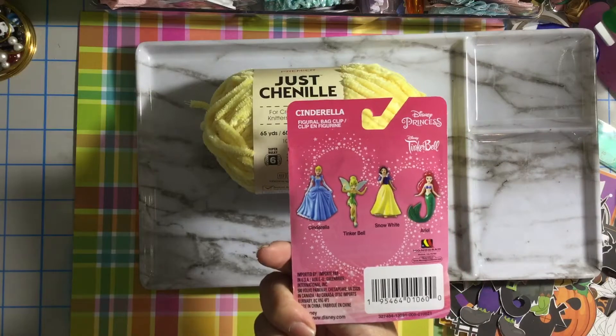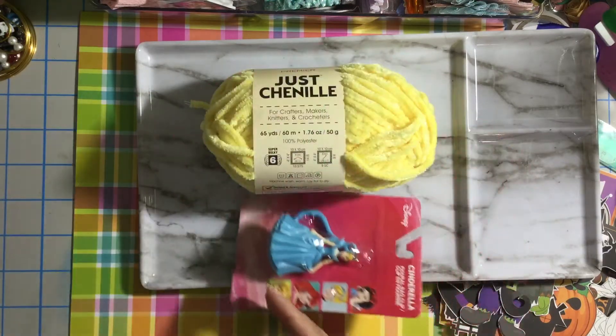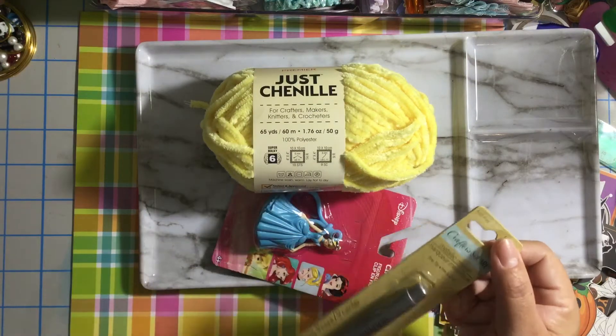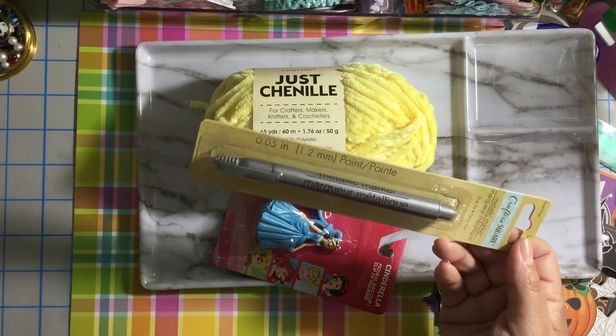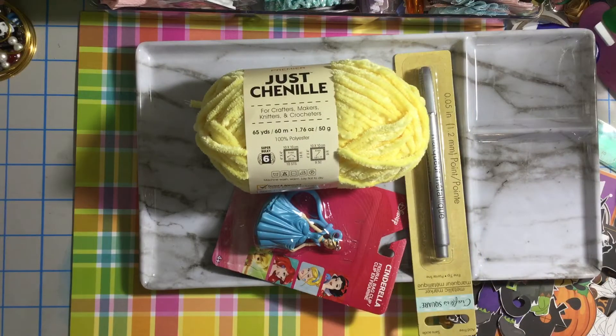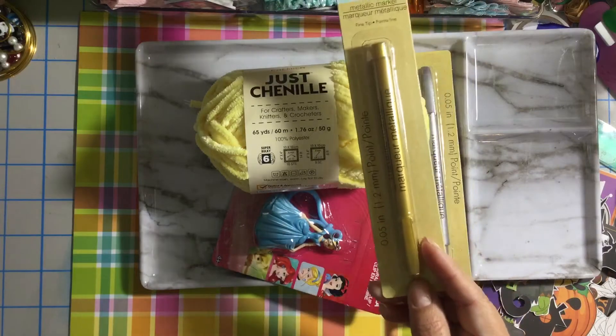I got another keychain from the Disney collection. I already have all of them — I was just missing the Cinderella, so I got that. I also got this marker — it's a metallic silver marker. I got the gold one too; I thought I didn't have it, but I do.